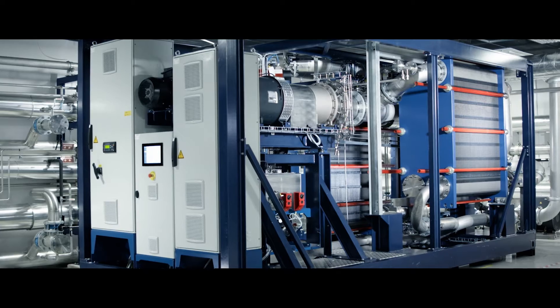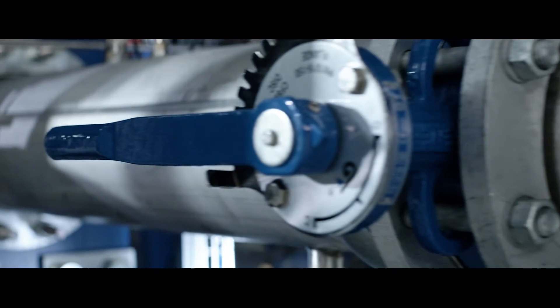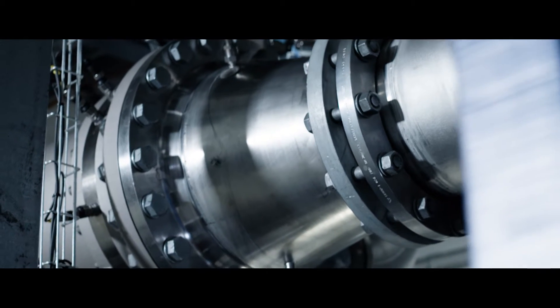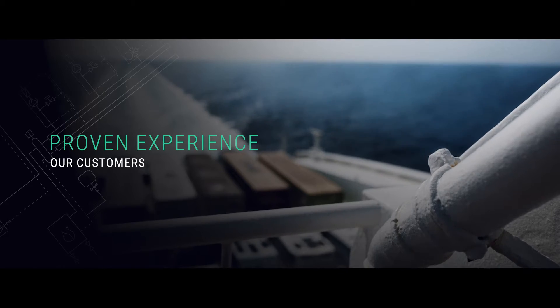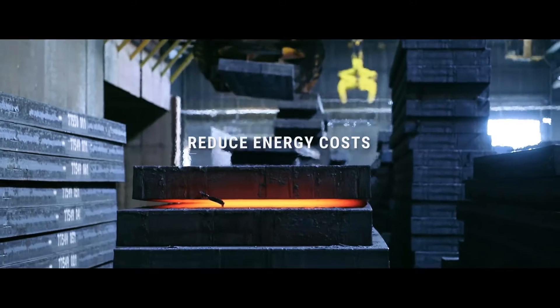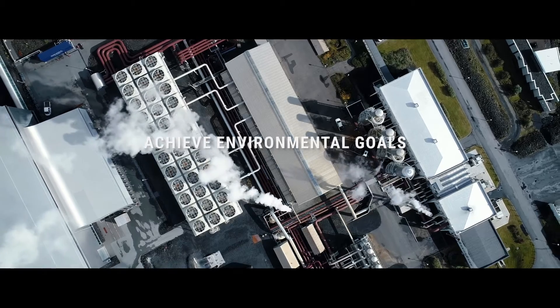At Klimon we have developed a solution to convert this heat into sustainable electricity. Heatpower 300, Klimon's autonomous waste heat recovery system, enables low-temperature waste heat to be converted into cost-efficient and sustainable power. Heatpower helps our customers to reduce energy costs, generate on-site power and achieve environmental goals.